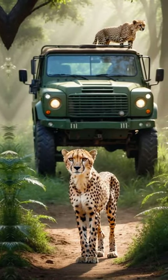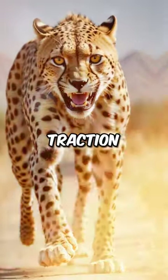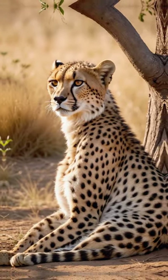Before we wrap up, let's hit you with a few fun facts. Cheetahs have non-retractable claws for better traction, and their gestation period is around 3 months. Plus, their low genetic diversity makes them more vulnerable to diseases.